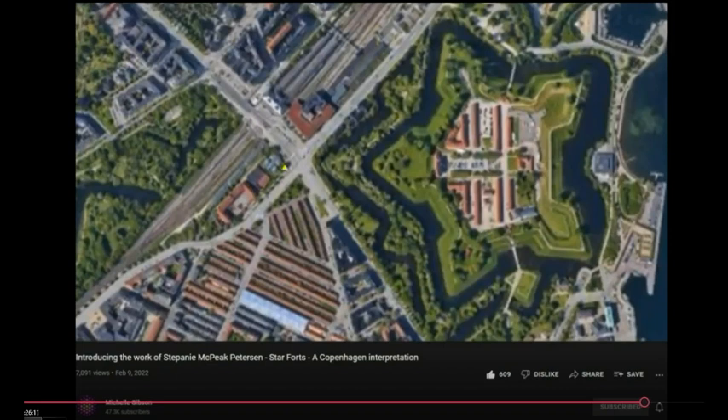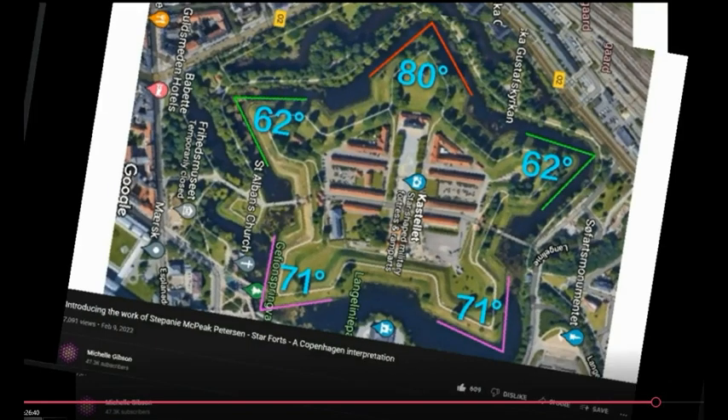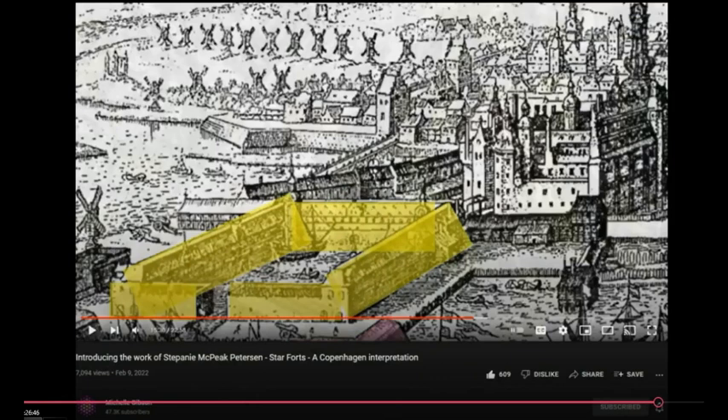Measuring the angles of each bastion, we find a slight pattern: both pink angles at the bottom measure 71 degrees, the two green angles in the middle measure 62 degrees, and at the top the King's Bastion measures 80 degrees. The angles were clearly deliberate, and each value reduces to the number eight. But this is the last part of the video — thanks very much Mickey.